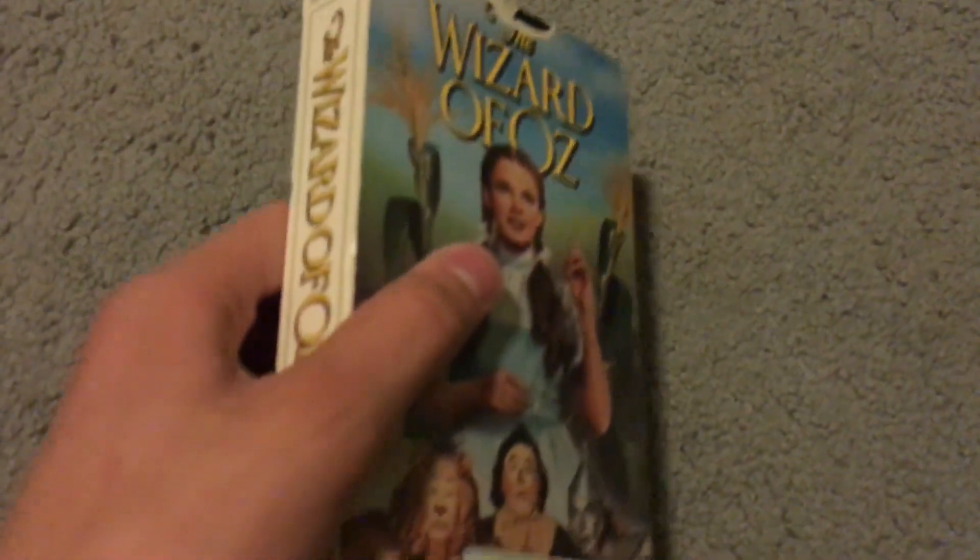Here's The Wizard of Oz — this is an all-time classic from 1939. Really great film. Somebody named Joyce Jackson used to own this one in Detroit, Michigan.